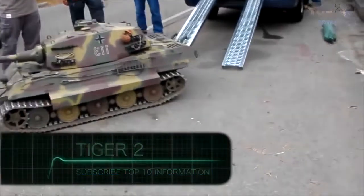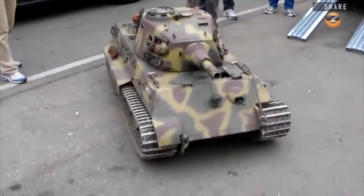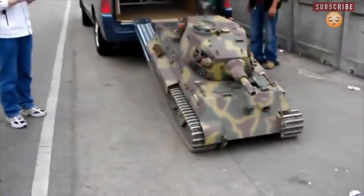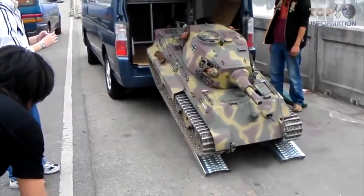This is the Tiger II, a remote control tank model, also known as Royal Tiger. Its design is made of fiberglass and all gear parts are made of metals. The toy model has an excavator mechanism and its entire suspension is loaded by springs, which works with two electric motors.